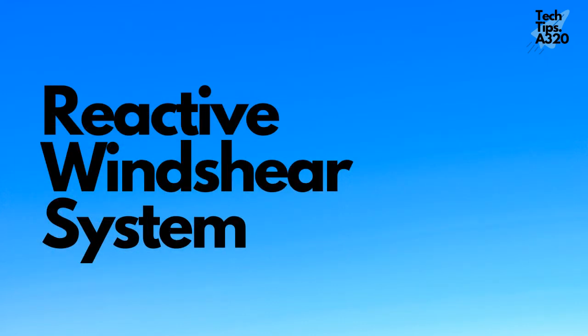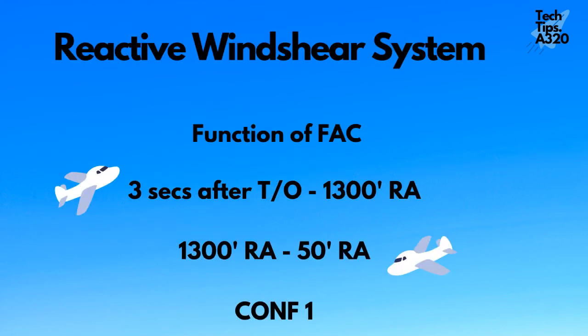Reactive Windshear System. The reactive system generates alerts when the flight augmentation computers detect the aircraft energy has reduced below a predefined threshold. The system is available on takeoff from three seconds after liftoff till 1,300 feet RA, and on approach from 1,300 feet till 50 feet RA with minimum config 1 selected.